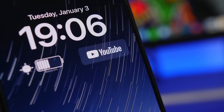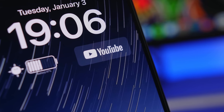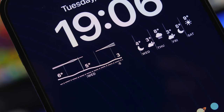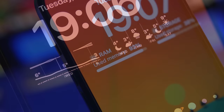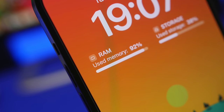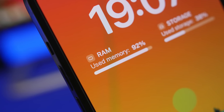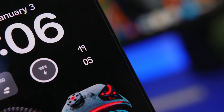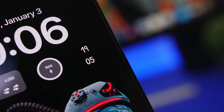Hey, what is going on everyone, this is Ariviews back with another video. Today we're taking a look at some of the best iOS 16 lock screen widgets that you can get on your device in 2023. Lock screen widgets are a really great feature and they will help you do a lot of things directly from the lock screen, so here are 10 that I believe you must download on your device in 2023.